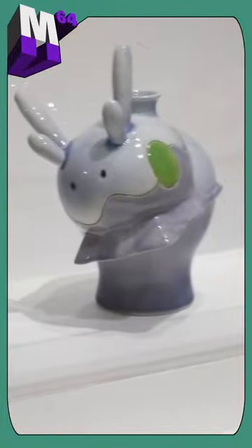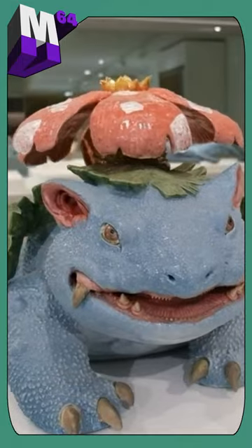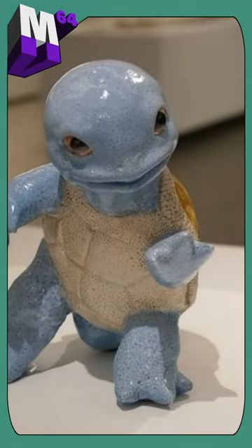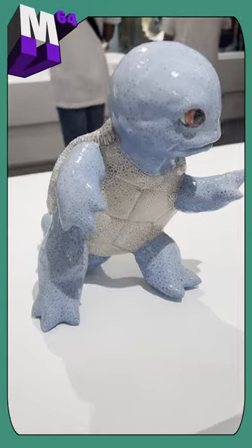The Pokemon Kugei exhibit at Japan House L.A. has the most amazing Pokemon art you've ever seen. Sadamasa Imai had these incredible clay sculptures of Arbuck, Kingler, Magikarp, Venusaur, and Squirtle.